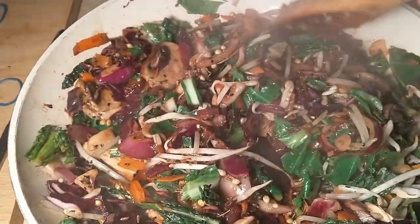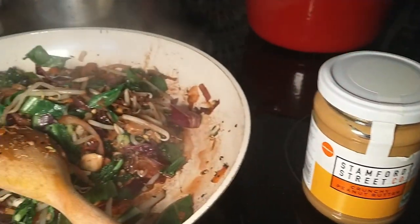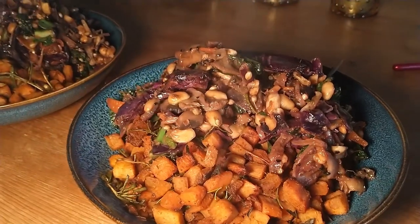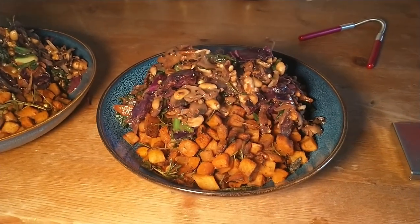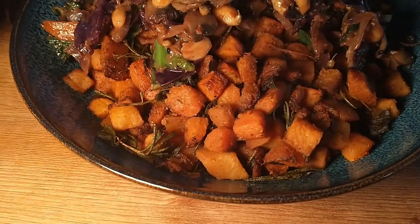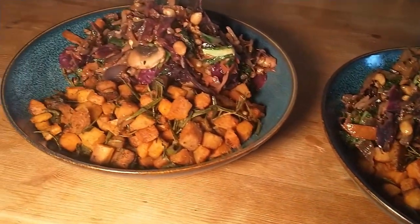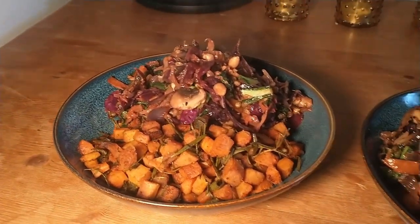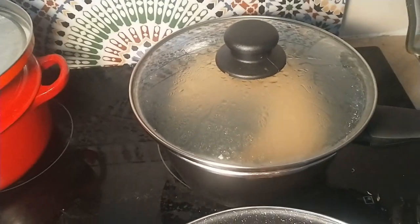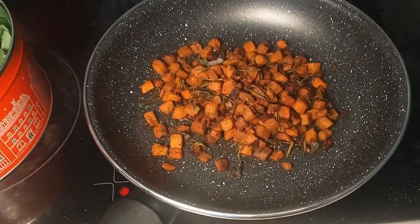I've added about a third of a bottle of soy sauce, some coriander seeds, nigella seeds, and cumin seeds. I'm going to add in some peanut butter — about a tablespoon, maybe two. I also added peanuts into the stir fry mix. The herbs in the roast veg we got for free — I'm hoping this will be quite cheap because basically all the main ingredients were free.